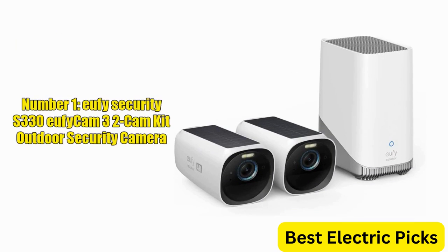So let's get started. Number 1: Eufy Security S330 EufyCam 3 2-Cam Kit Outdoor Security Camera.